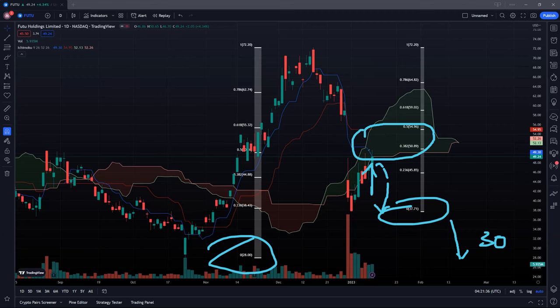Hopefully we can see more buyers stepping in above the $50 psychological resistance level. If there are any changes, I'll give you guys an update. Thanks for stopping by — till next time, we appreciate the support.